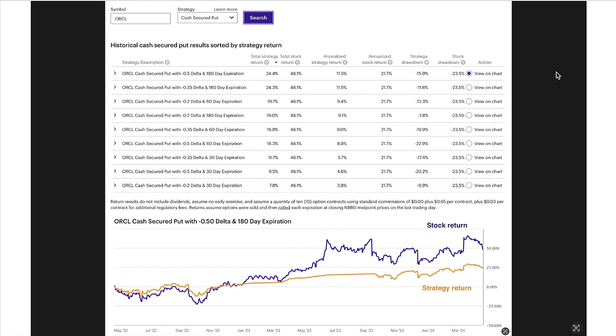Now let's look at the overall potential returns on Oracle by selling put options, sorted by total strategy return. Notice that the total stock return was 48% over just the past two years. The best returning put option strategy was again to sell the 180 days to expiration put option. The delta was 0.5 because Oracle has had a very strong bullish run. By selling this put option, you realize about half the return of owning the stock outright — but it's still a really nice annualized return of 11.5%, and that's unleveraged.